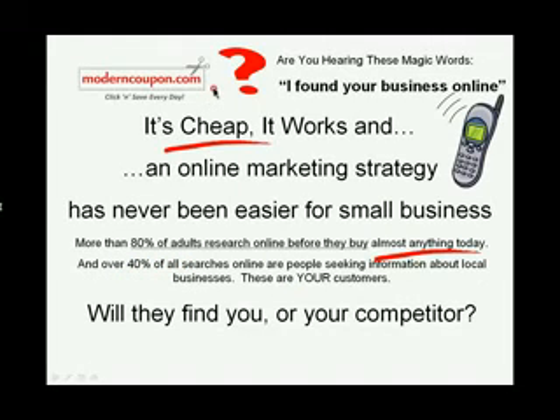Are you hearing these magic words? "I found your business online." You can. With ModernCoupon.com, an online small business marketing strategy has never been so effective and so easy to afford.